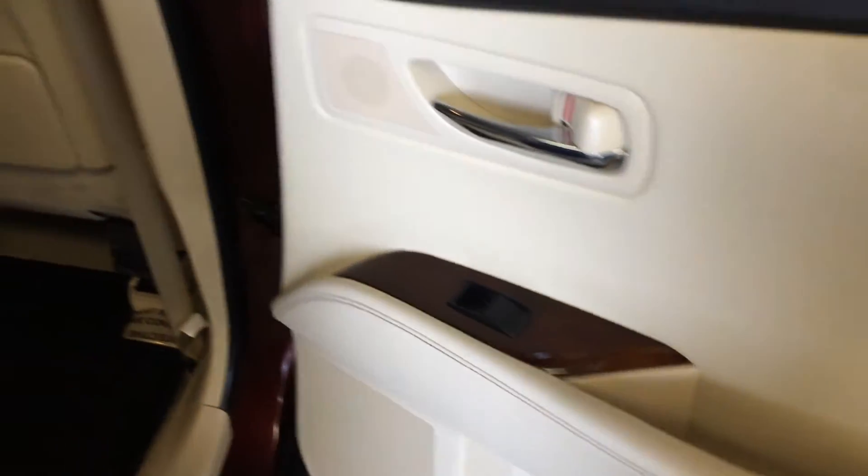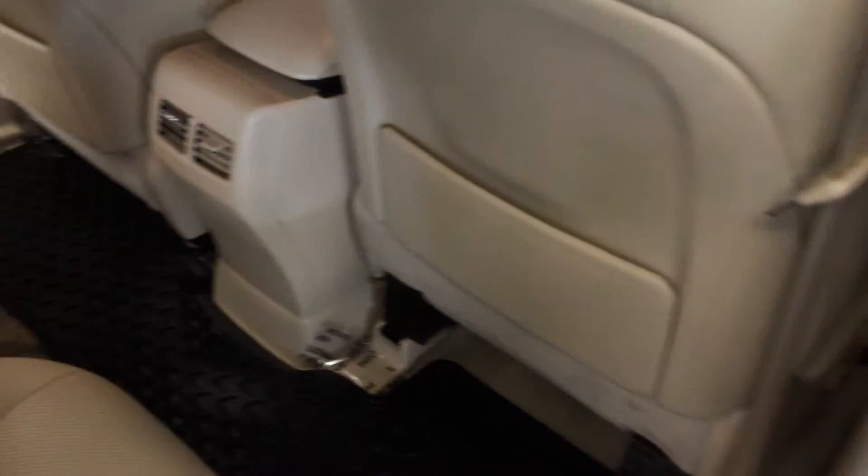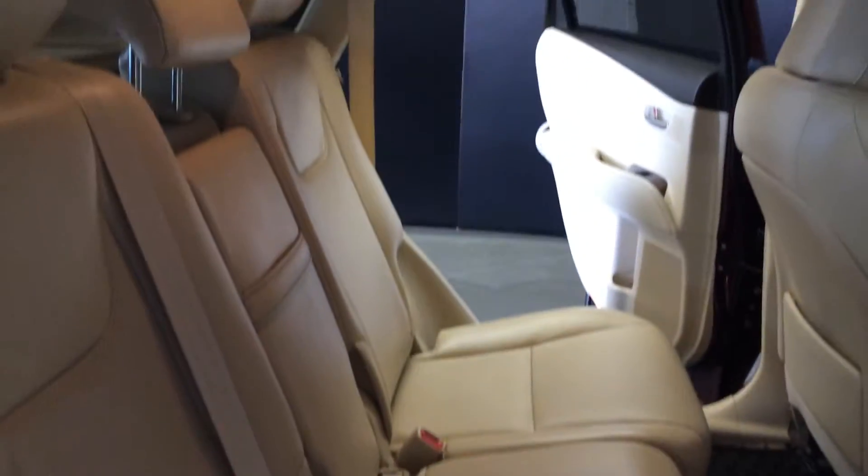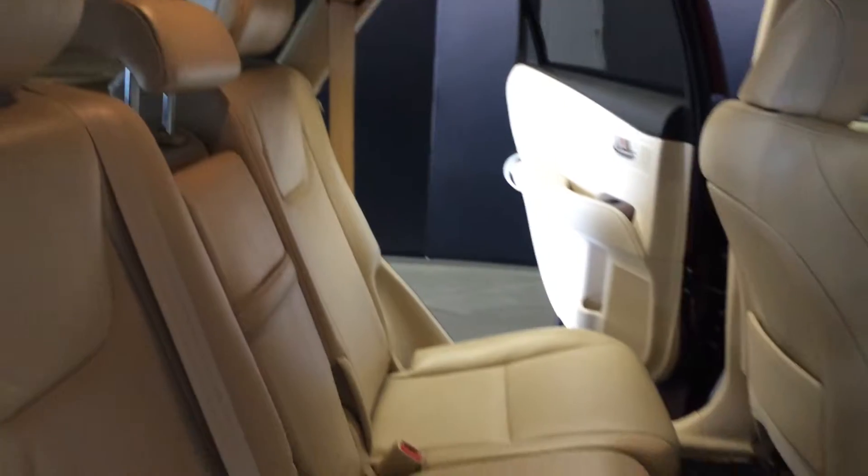Beverage holder, powered window controls, back seat pockets, ventilation ducts, and fold down armrests with cup holders and storage. You have your curtain and side impact airbags, overhead lighting, handles and hooks. Slider bars to move the seats forward and backwards, and on the sides of the seats you have levers to recline or to fold them flat down.